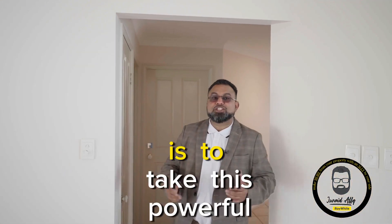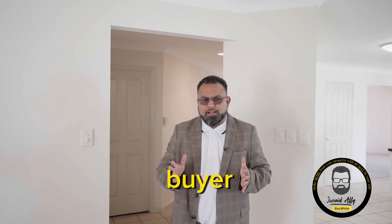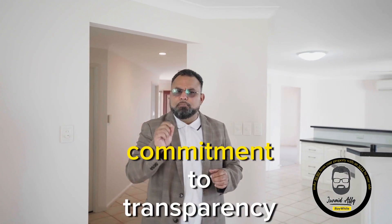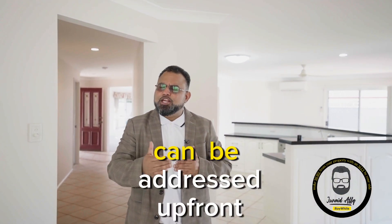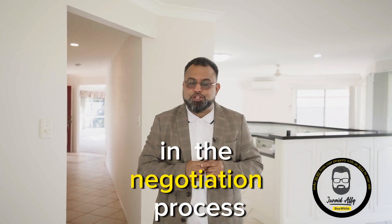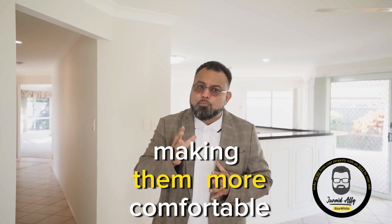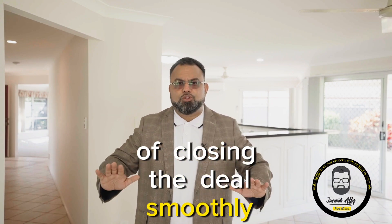The first reason to get one done is to take this powerful negotiation tool away from the potential buyer. By getting an inspection done beforehand, you demonstrate your commitment to transparency and honesty. Any issues discovered during the inspection can be addressed upfront, avoiding surprises later in the negotiation process. This approach instills confidence in buyers, making them more comfortable with the property and increasing the likelihood of closing the deal smoothly.